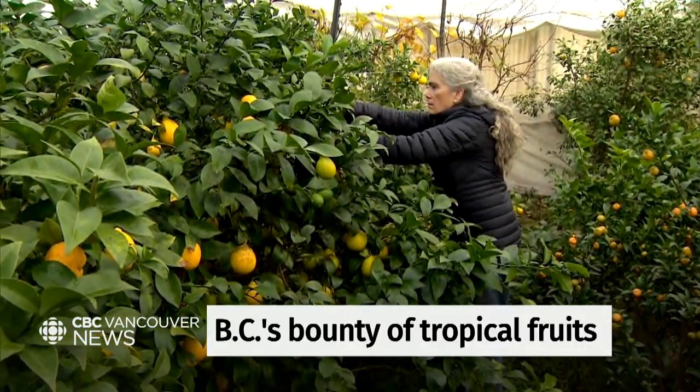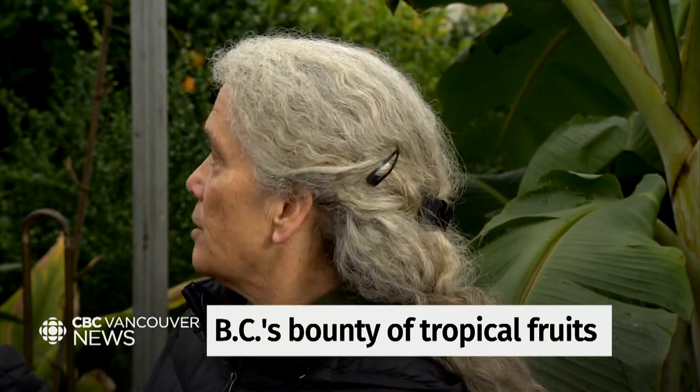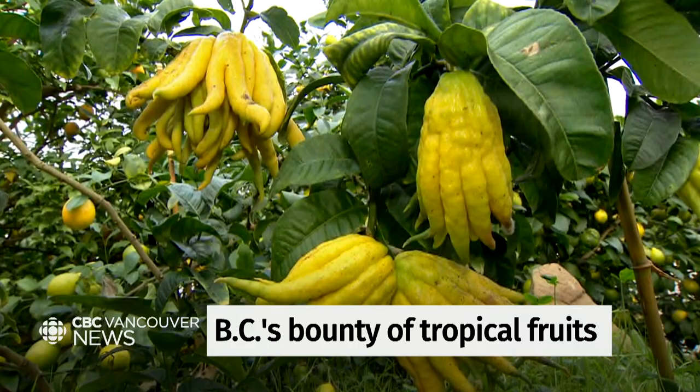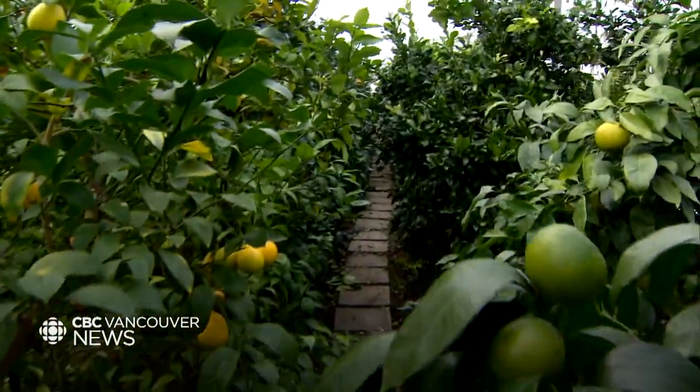It's not your typical backyard BC greenhouse. These trees are like heroes — lemons, oranges, avocados, pears, and even a Buddha's hand citron. More than 34 varieties of subtropical fruits.